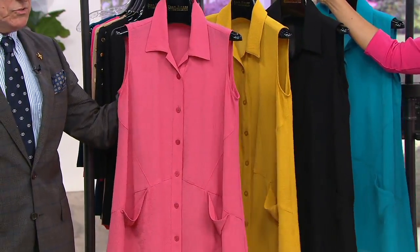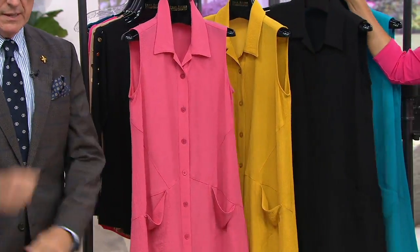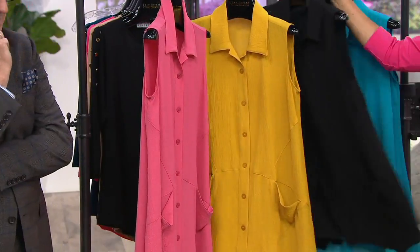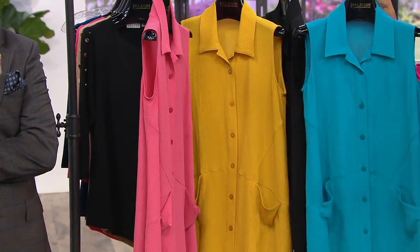Think of it as a good neutral. Wear it with khaki, wear it with olive, wear it with navy, wear it with charcoal, wear it with black, wear it with white. Speaking of black — yeah, we have it for you. Black and the capri blue that we saw in the maxi, and that's like a dark turquoisey blue.